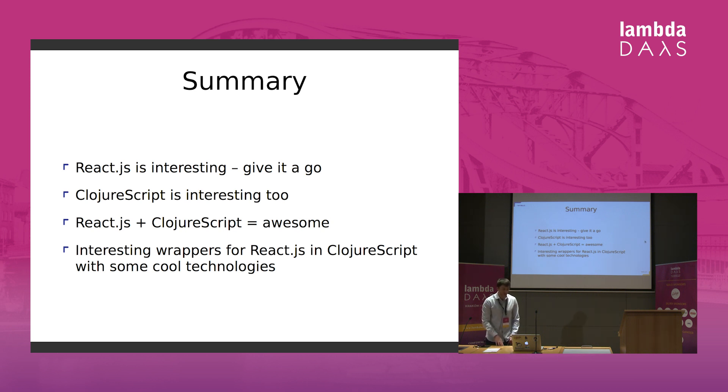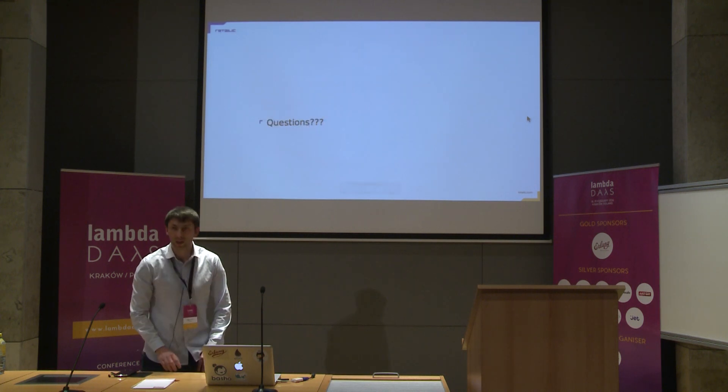In summary, React.js is really interesting — if you haven't used it, give it a go. ClojureScript is also interesting and I encourage you to try it. Using React.js in ClojureScript is really nice and you can create components and websites fairly quickly. There are a few wrappers you can use in ClojureScript to use React — you can explore them, they've got different properties and different trade-offs. Are there any questions?